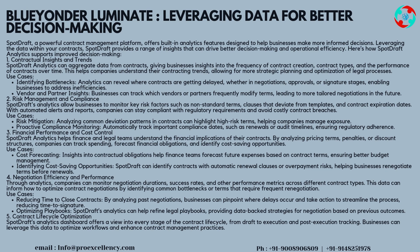Strategy 3 — Financial Performance and Cost Control: SpotDraft Analytics helps finance and legal teams understand the financial implications of their contracts. By analyzing pricing terms, penalties, or discount structures, companies can track spending, forecast financial obligations, and identify cost-saving opportunities.